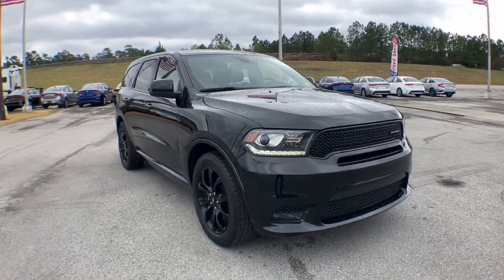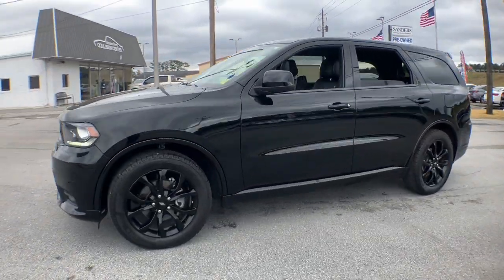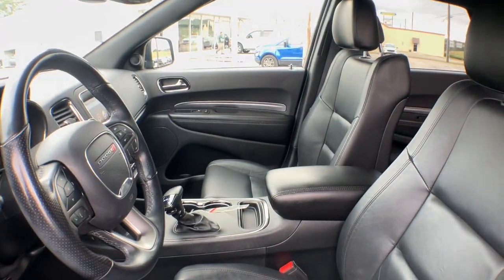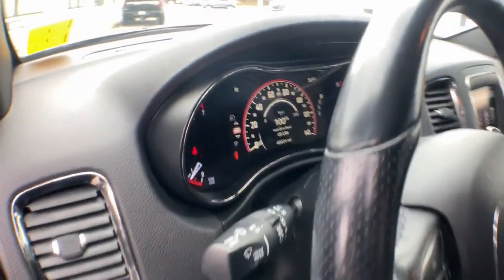Get a feel for the 2020 Dodge Durango. This vehicle is an outstanding buy with fewer than 50,000 miles on the odometer. The Durango delivers rugged, full-size SUV power and capability, advanced safety features, refined comfort, third-row spaciousness, and the bold spirit born of muscle car heritage.